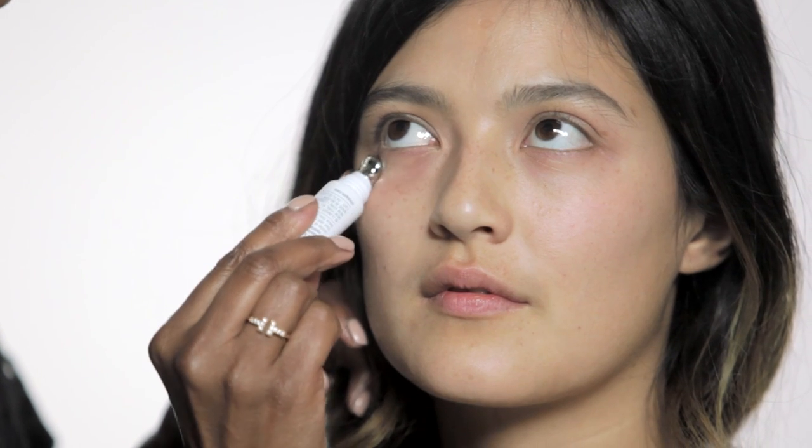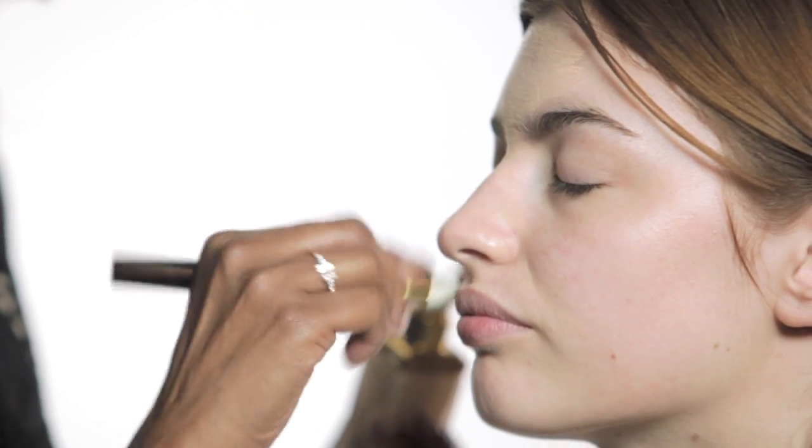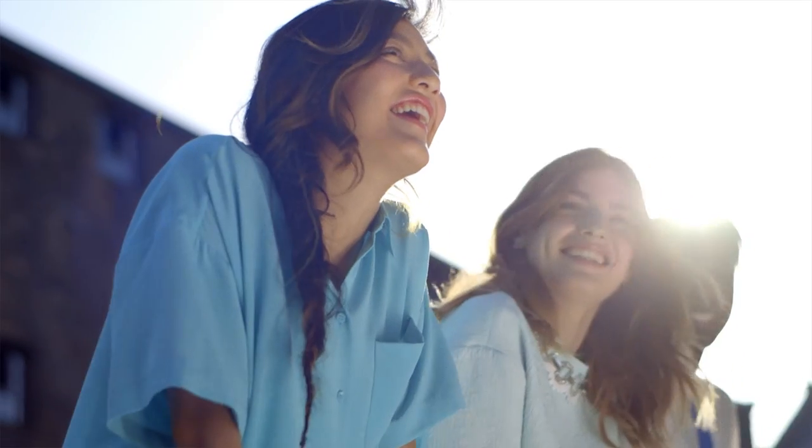Hyperpigmentation takes many forms — it could be dark circles, marks left from spots, or sun damage. You should really address it with sun care, skin care and cosmetics. If you have a lighter skin tone a spot leaves a red blotchy mark, whereas on darker skin it leaves more of a scar and stays longer. We all need to invest in skin care and sun care protection to alleviate pigmentation.